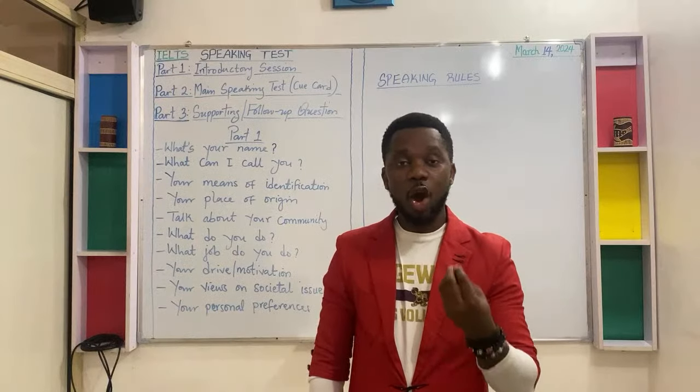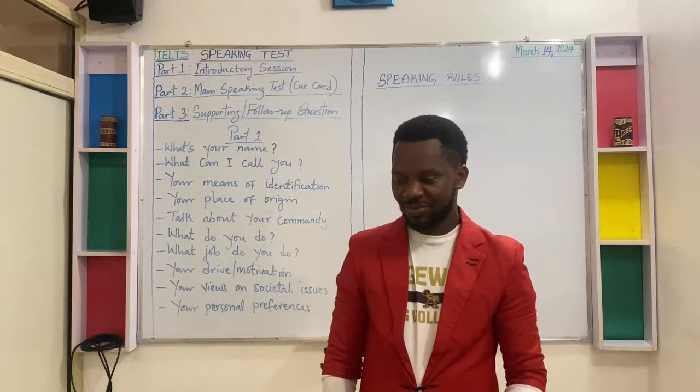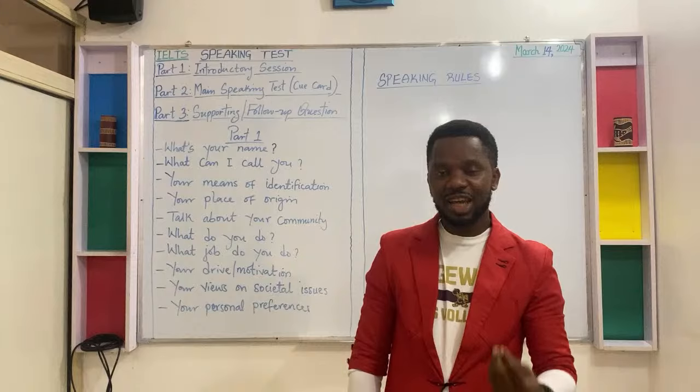Engage the examiner. Ensure to speak audibly.